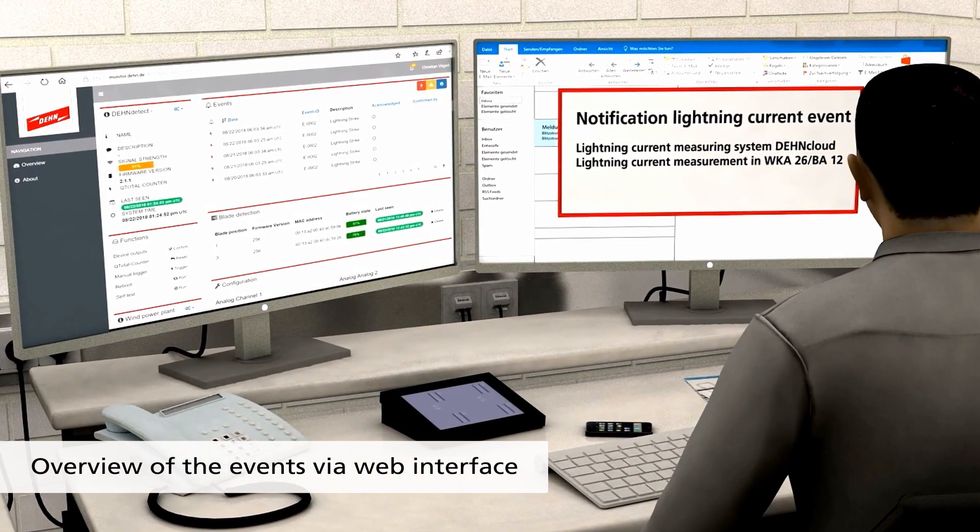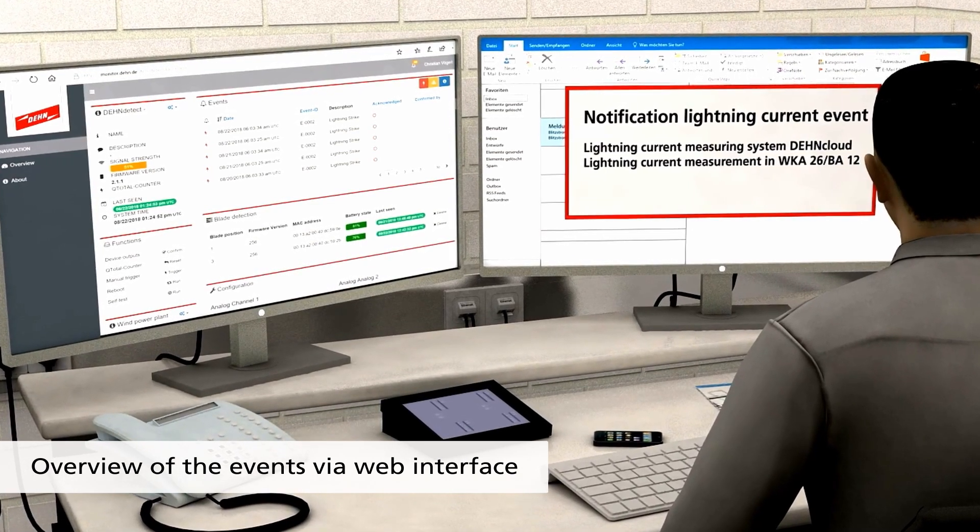The cloud service provides an overview of all lightning events via web interface.